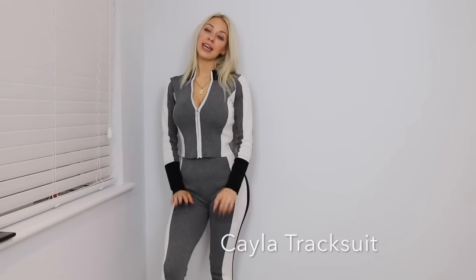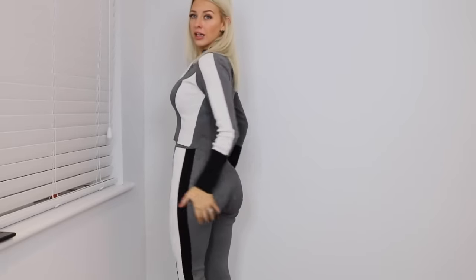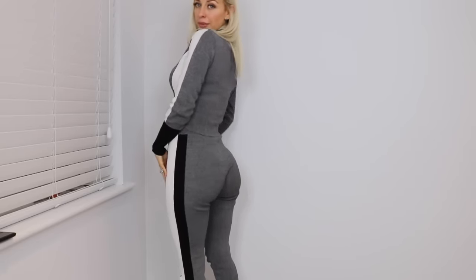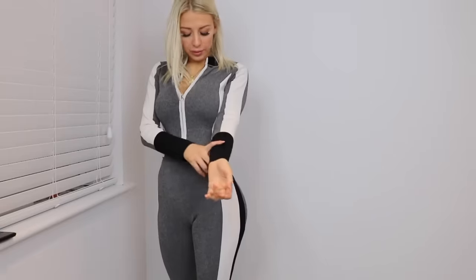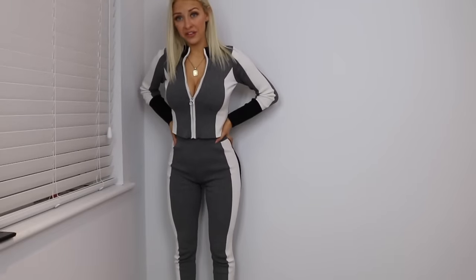This is the first piece — the Kayla tracksuit. It is a two-piece and it is my favourite item that came. I absolutely love it. It is figure-hugging, makes the booty look good. It is grey and white, there is a little bit of black on it and it is zip. So you can choose to have it all done up, or you can have a top on underneath. It is really, really cute, I absolutely love it.